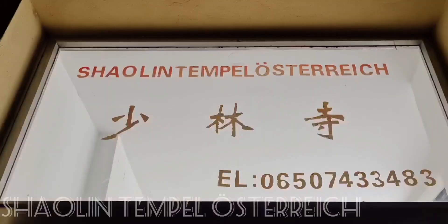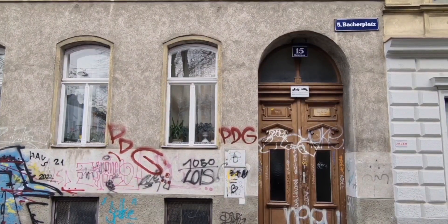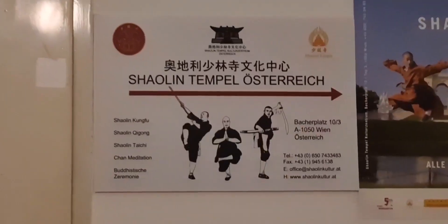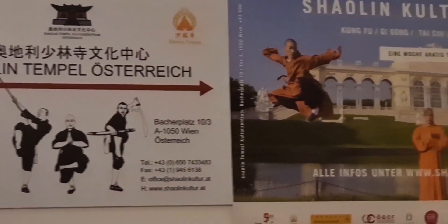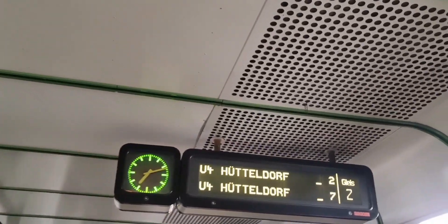There is a Shaolin center here in Vienna and we are on our way. We are going to take the U-bahn. We have to go to Bacherplatz — that's where the Shaolin school is. Maybe I want to do one training. From here it's like 25 minutes with the U-bahn. We are at Schwedenplatz and we have to take the U-4, which goes to Hütteldorf.